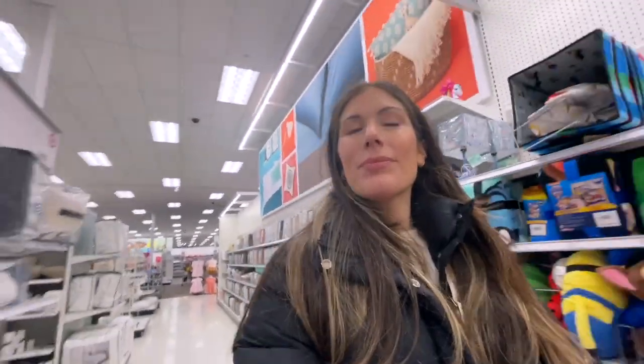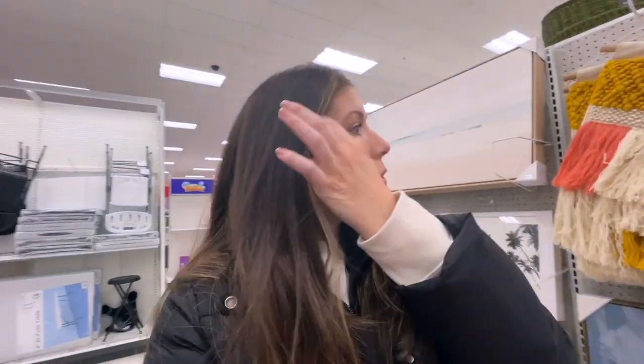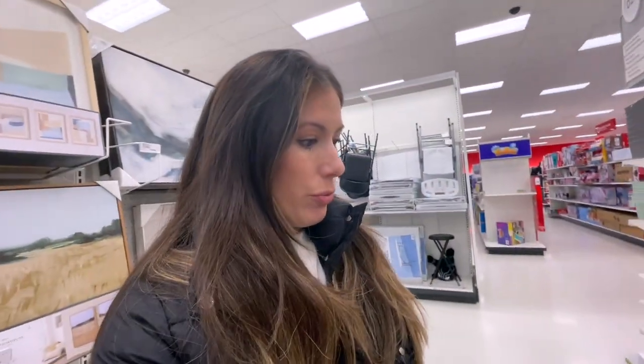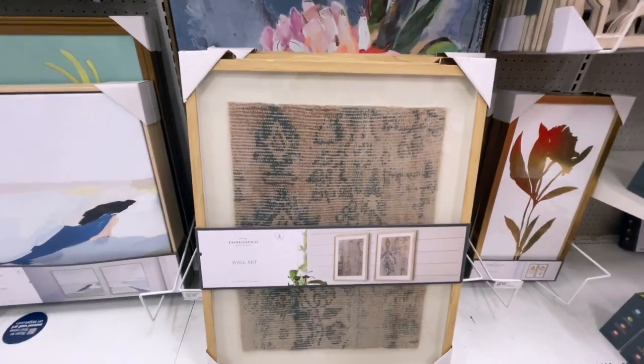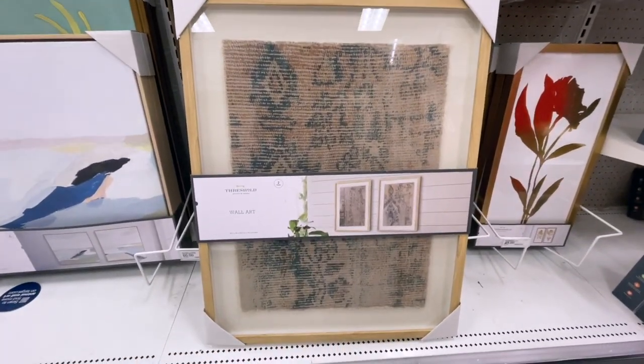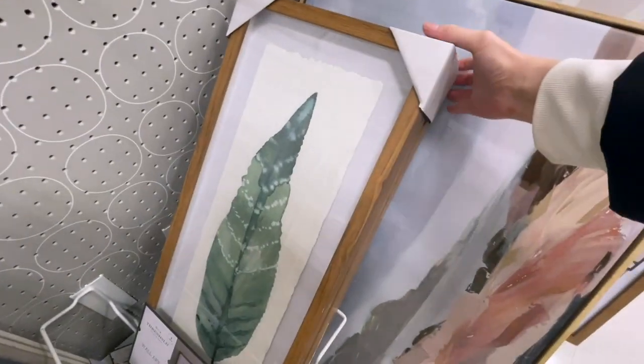Let's go see what we came here for. I'm actually also looking for some wall decor for my bedroom. I actually really like this one right here — this one's nice. I like these green ones, that's pretty.